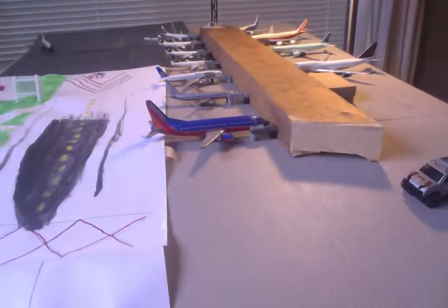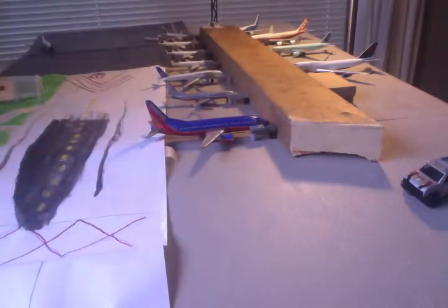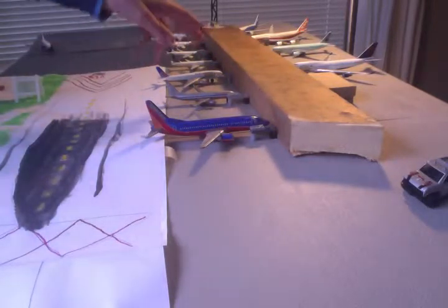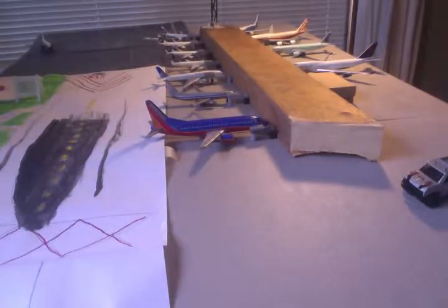So this is my airport now. I still need to put the windows on the airport terminal, and maybe add on some gate doors and stuff like that. I had the little gates, but I need to add the actual gate windows and doors.